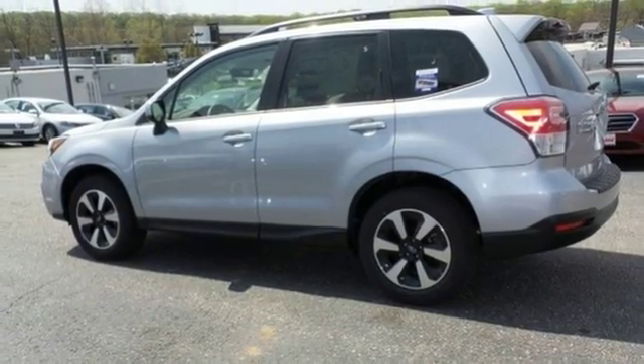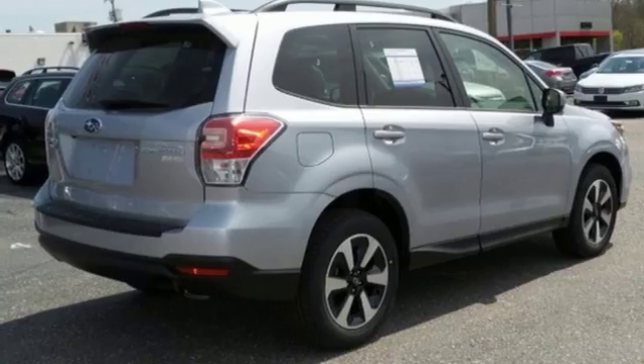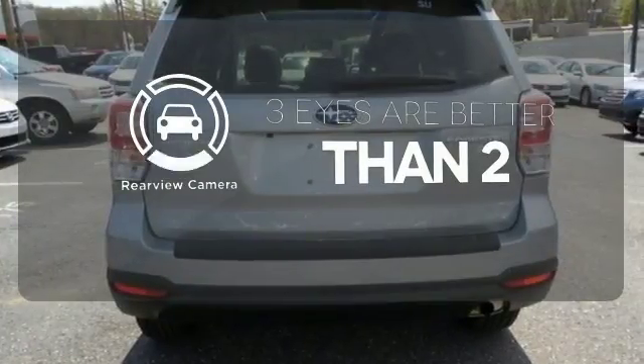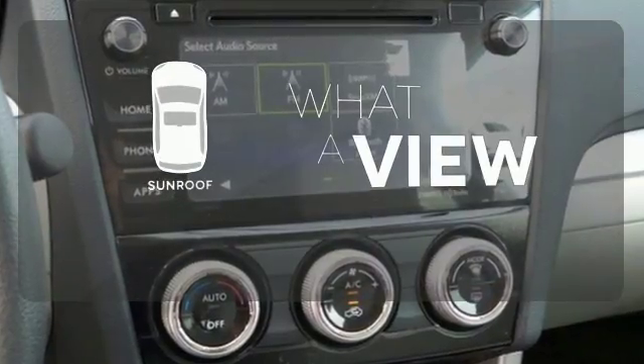Relax and enjoy the ride with features including Subaru Starlink multimedia touchscreen, Bluetooth, and rear vision camera. Set it and forget it with the climate control. The backup camera gives you a clear picture of what is behind you. The sunroof gives you fresh air for your drive.